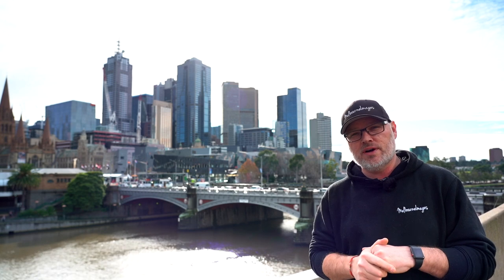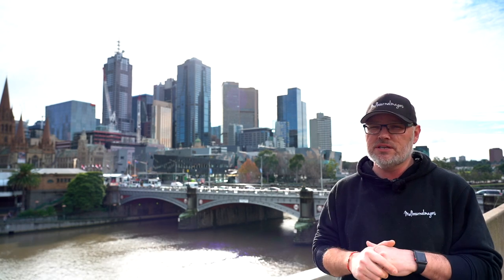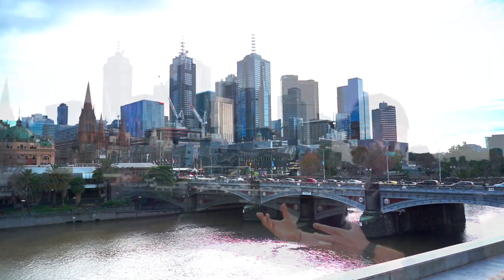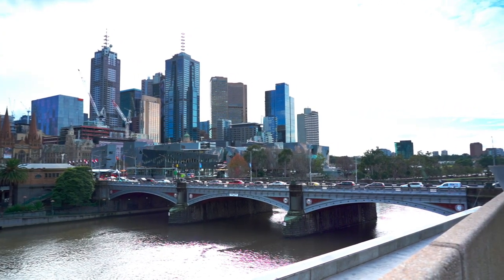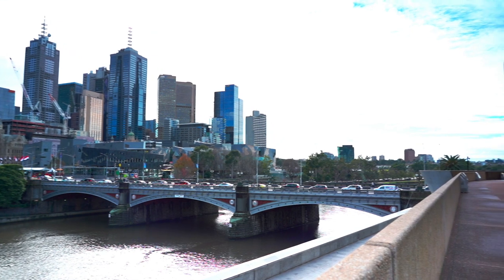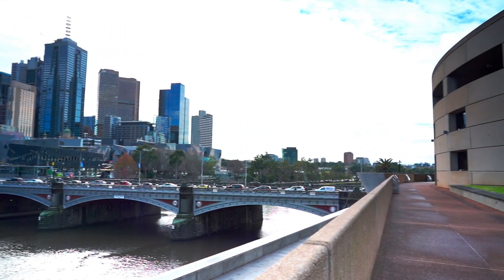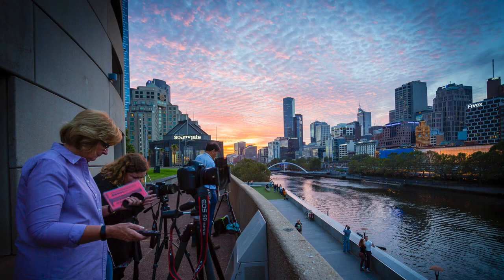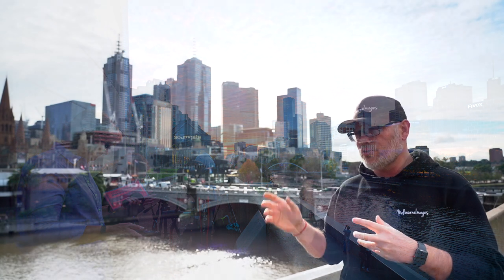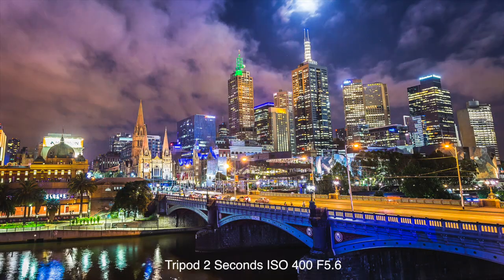Hey everyone, this week we're on the Yarra River overlooking the city, Flinders Street Station and also Fed Square. We're at a location of Art Centre, Art Centre Hammer Hall, just on the side of me there, and also overlooking Southgate too. Looking over the river, great location for some nice boat streaking and also at night the city comes alive.